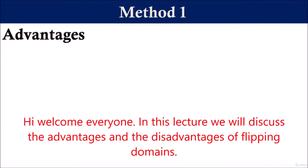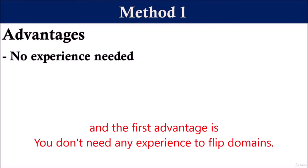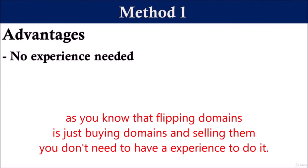Hi, welcome everyone. In this lecture, we will discuss the advantages and the disadvantages of flipping domains. Let's start with the advantages. The first advantage is you don't need any experience to flip domains. Flipping domains is just buying domains and selling them — you don't need experience to do it.